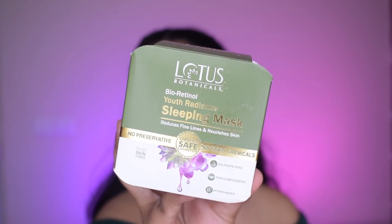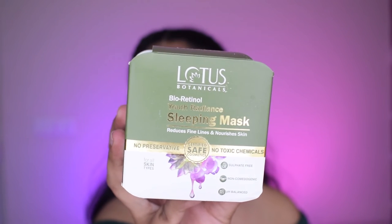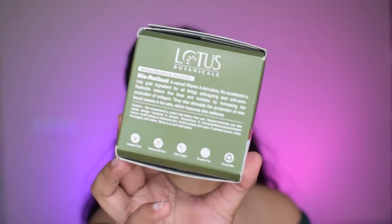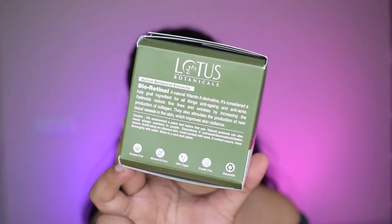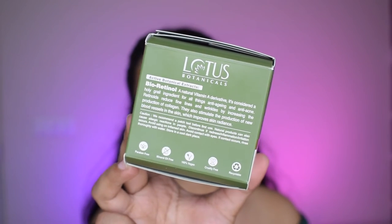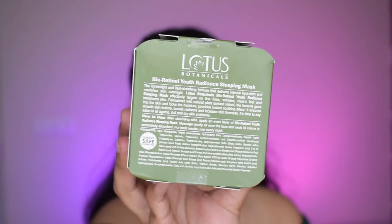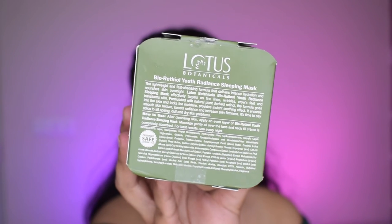First, talking about the packaging — this is the product. It comes in a very standard cardboard packaging. It is a beautiful white and green color and it says 'Lotus Botanicals Bio Retinol Youth Radiant Sleeping Mask.' It reduces fine lines and nourishes skin. It has no preservatives, no toxic chemicals, and it is suitable for all skin types.